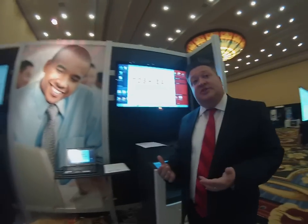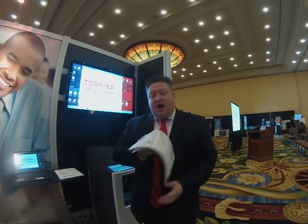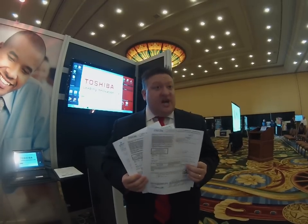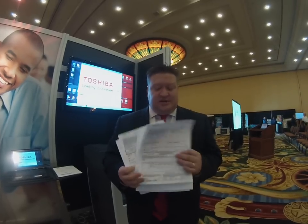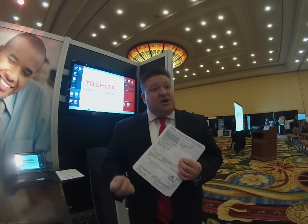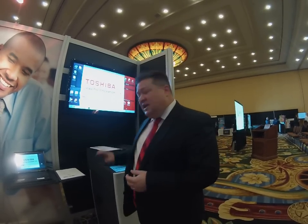The first of which is a new introduction that Lexmark has made this year called AccuRead Automate. AccuRead Automate is an automated way to take a variety of different unstructured content — documents, external documents that come into an organization — and automatically classify and extract key data elements from those documents.